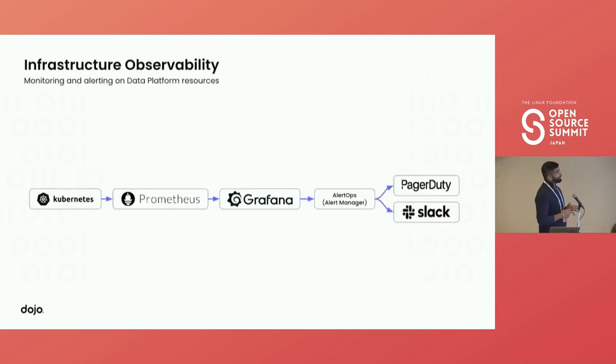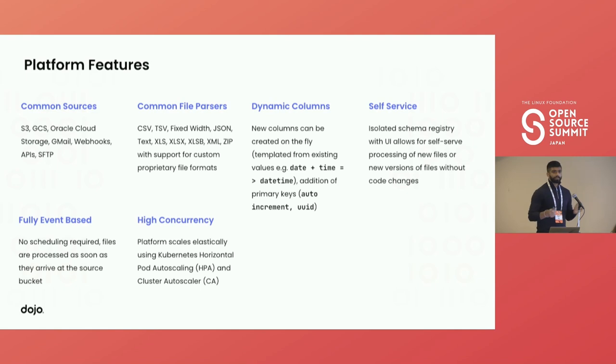The last bit on the platform side is infrastructure observability. Since everything is deployed in Kubernetes with lots of pods, workloads, and services running, we need to monitor from the infra side. We take metrics from Kubernetes through Prometheus and put them into Grafana Cloud. We have AlertOps — an alert manager — configured with alerts: if a pod or node is not healthy, send us a PagerDuty or Slack alert.